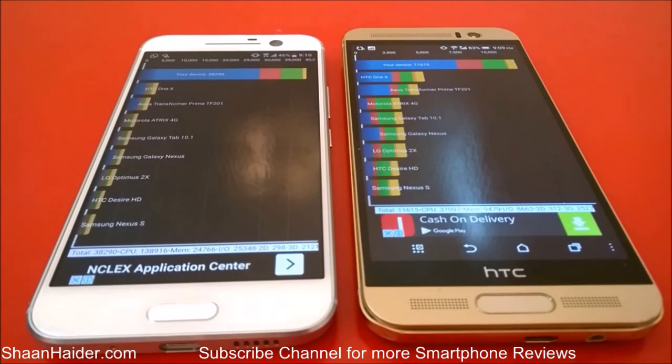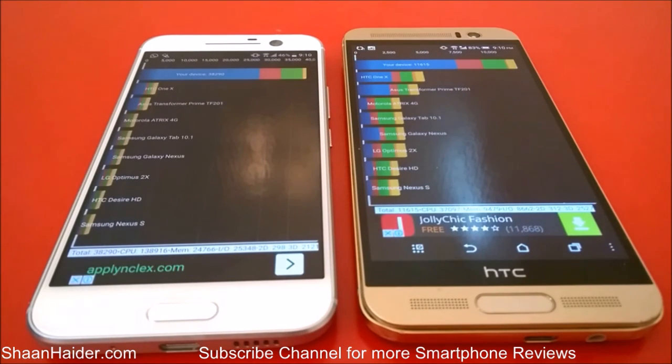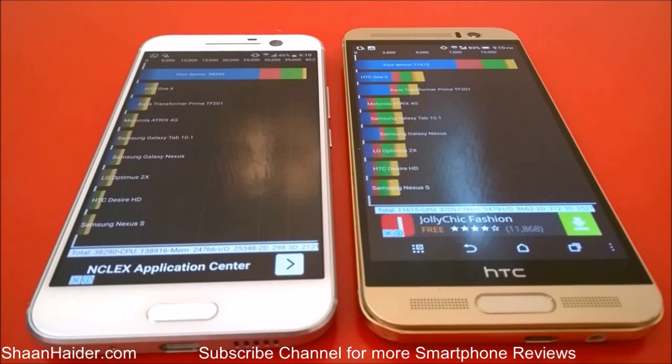In each and every one of these benchmarking tests the winner is clearly the HTC 10 smartphone. If you are planning to buy either of these two devices and are confused about which is better in terms of performance, you should go with HTC 10 — it is the latest device with the latest hardware and the performance is much better. Thanks for watching, friends, and don't forget to subscribe for more videos, tips, tricks, and hands-on reviews. Have a nice day!